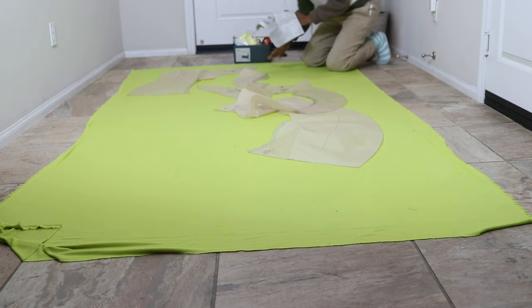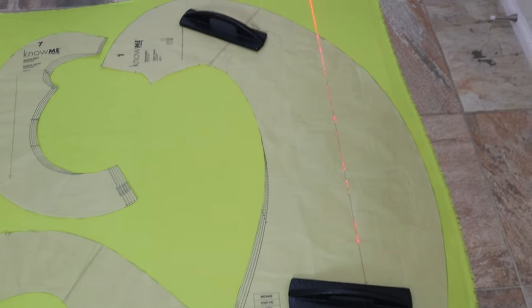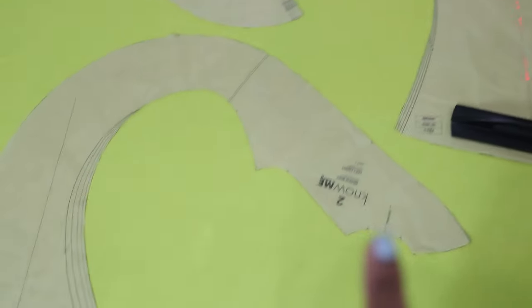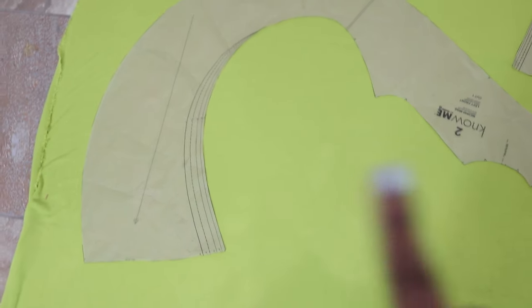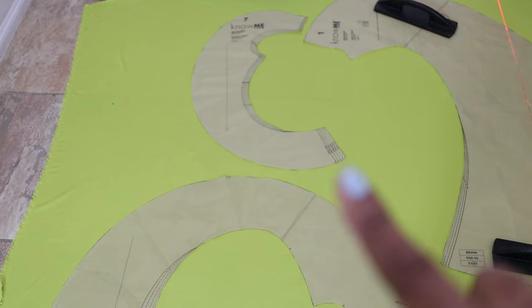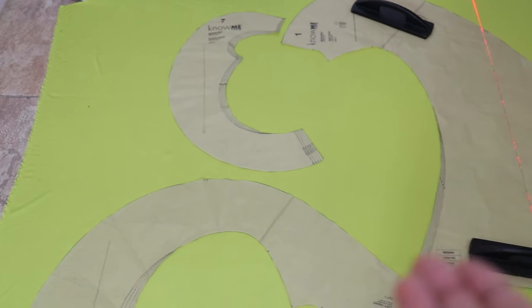The right front gets cut out once, and the left front gets cut out once. The sleeve has to be cut out twice, so I'll cut it once and then flip it over and cut it a second time.